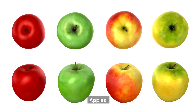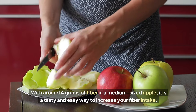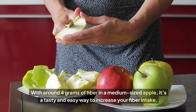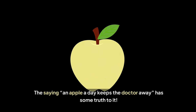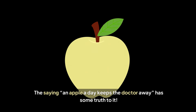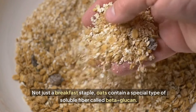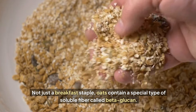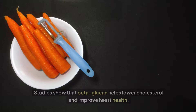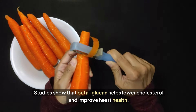Apples: with around four grams of fiber in a medium-sized apple, it's a tasty and easy way to increase your fiber intake. The saying 'an apple a day keeps the doctor away' has some truth to it. Oats: not just a breakfast staple, oats contain a special type of soluble fiber called beta-glucan. Studies show that beta-glucan helps lower cholesterol and improve heart health.